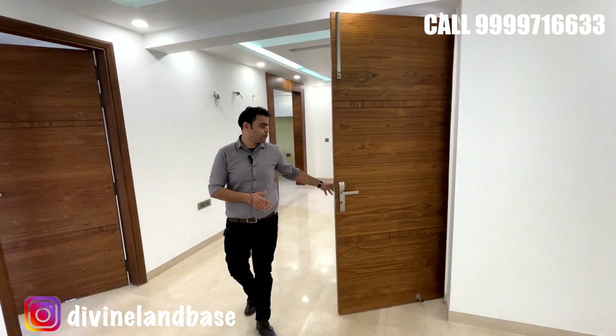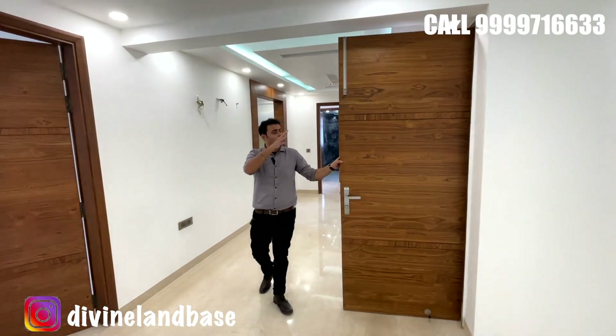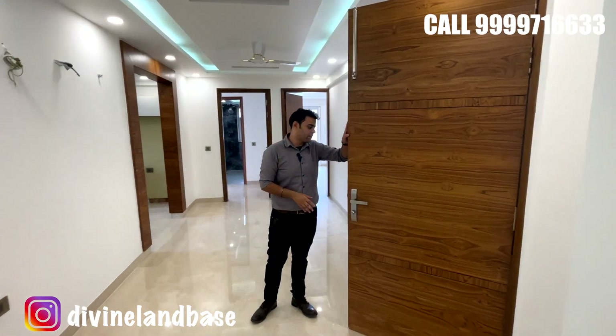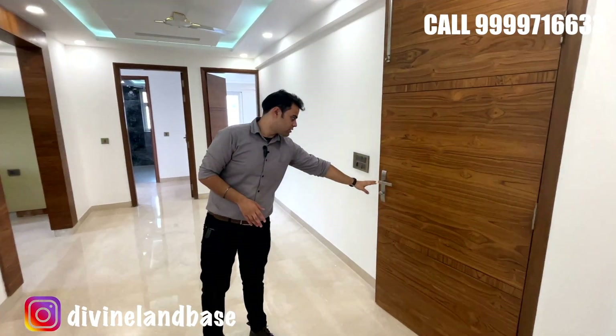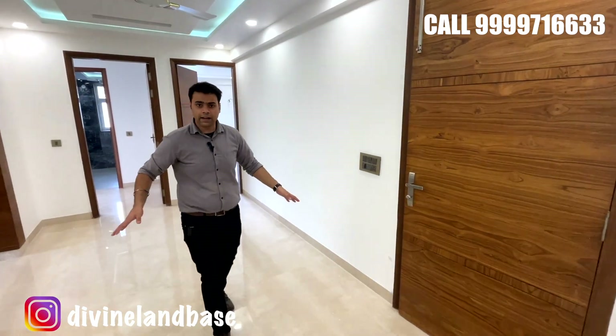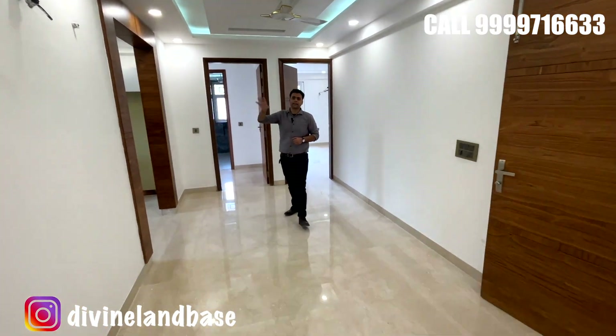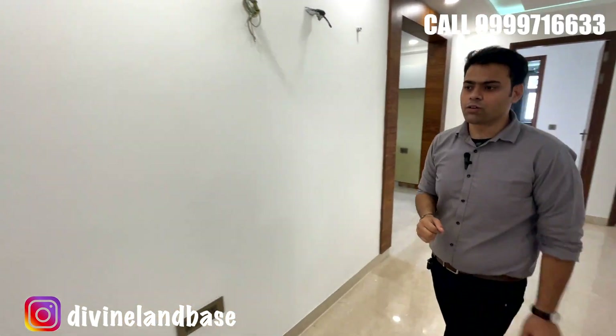This is where we entered from — we have an 80-inch long hardware door in this area and lifts are just on the front side. This is the dining space from where we have entered; the kitchen is on the right and we will now take a look inside the first bedroom.